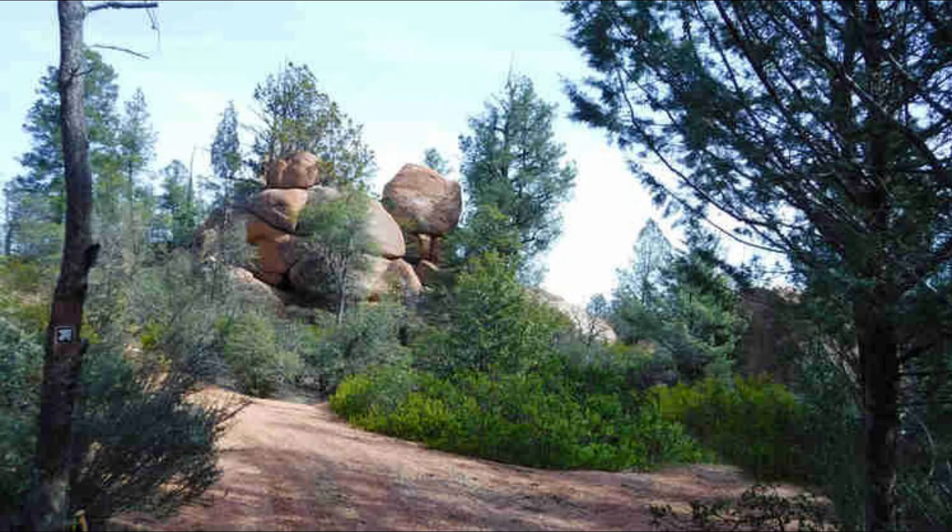The Boulder Loop is so well loved by hikers and mountain bikers because of its beauty. The loop consists of the Boulder South and Boulder North Trails and is 2.4 miles in length.